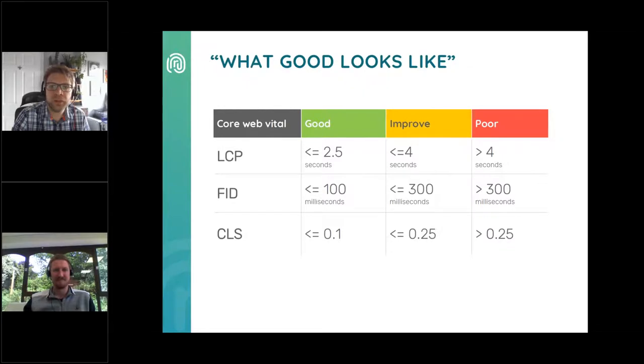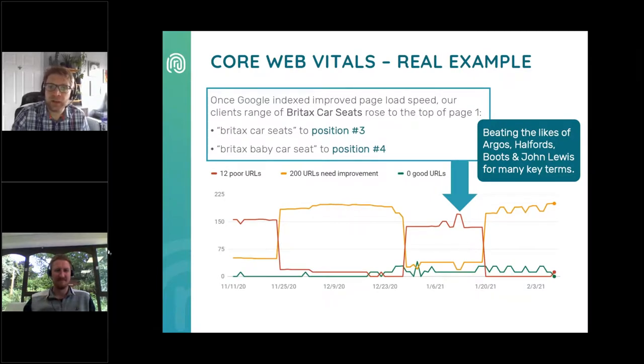On the overview page of the Core Web Vitals report, you'll notice three categorisations: poor, needs improvement, and good. Google's telling us exactly what good looks like. The dataset is also split into desktop and mobile, which is critical — we often see that pages look fine on desktop but the cumulative layout shift is dreadful on mobile. We noticed a drop in ranks for a client back in January. This correlated with a sudden drop in page load speed, resulting in an increase in poor URLs shown in Core Web Vitals. We flagged it with the developers, and within a few days it was fixed and keyword positions were recovered immediately, beating the likes of Argos, Halfords, Boots, and John Lewis.